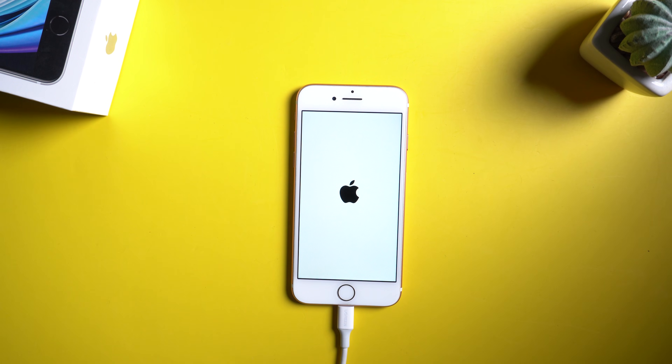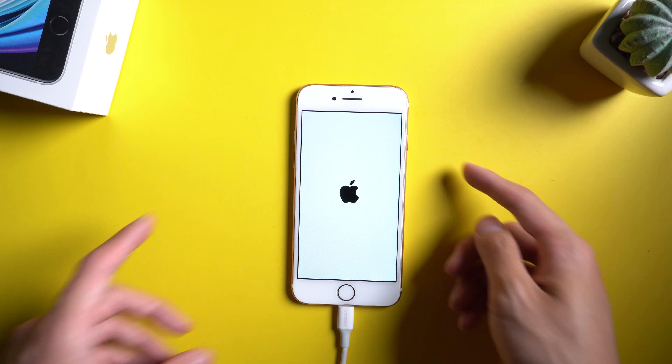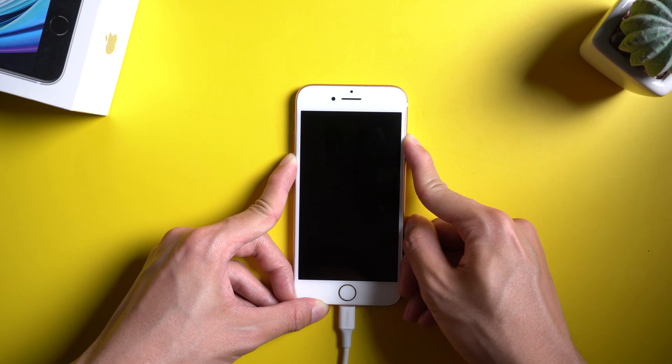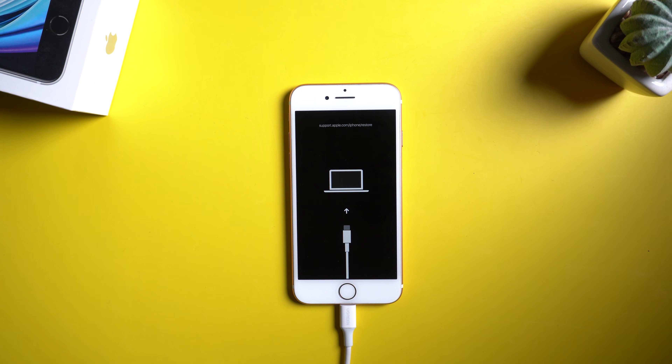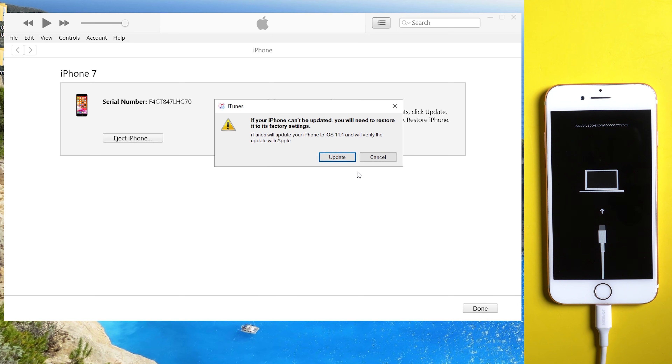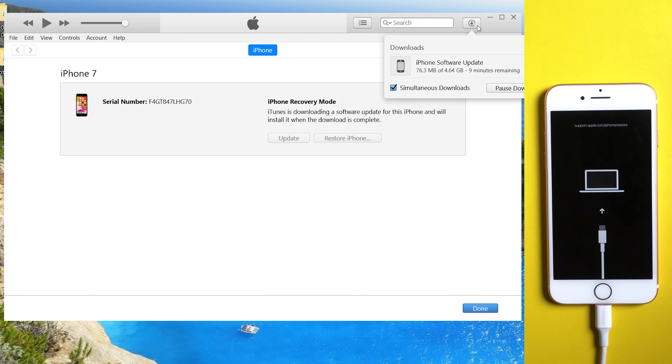Then put your device into recovery mode. For iPhone 7, press the volume down and power buttons. Click Update to follow the steps and wait for the update to complete. Note: this method may result in data loss on your device.